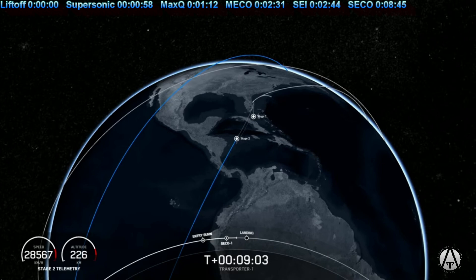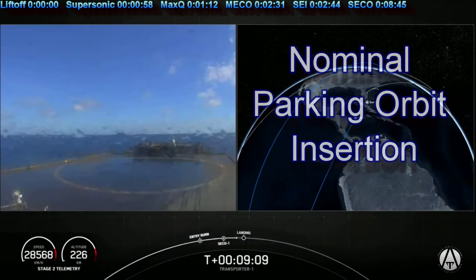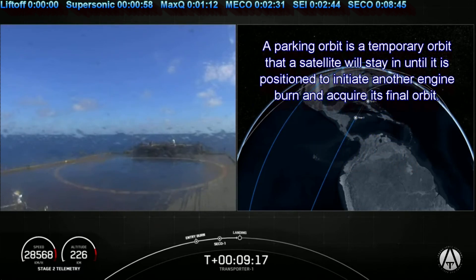We are going to be attempting to recover the booster for a fifth time on our drone ship, 'Of Course I Still Love You.' The first stage has one more burn left — the landing burn — and it begins just before we touch down and provides the booster with a soft descent before we land.